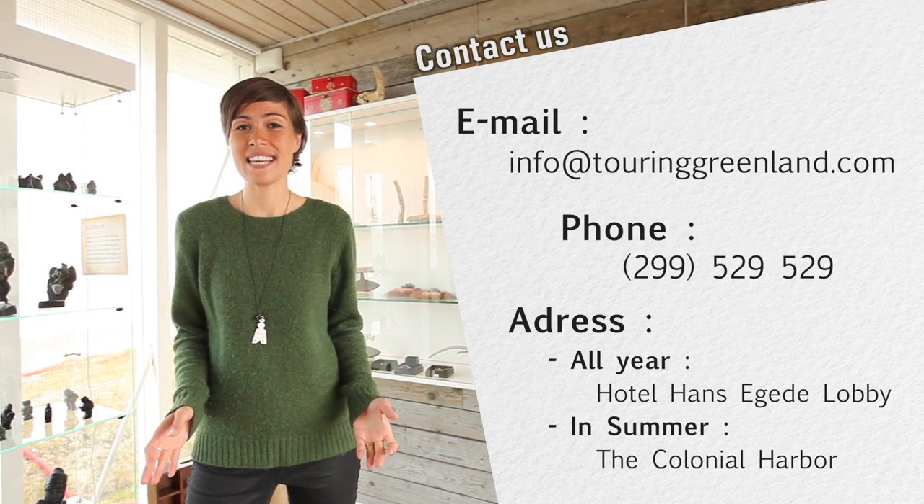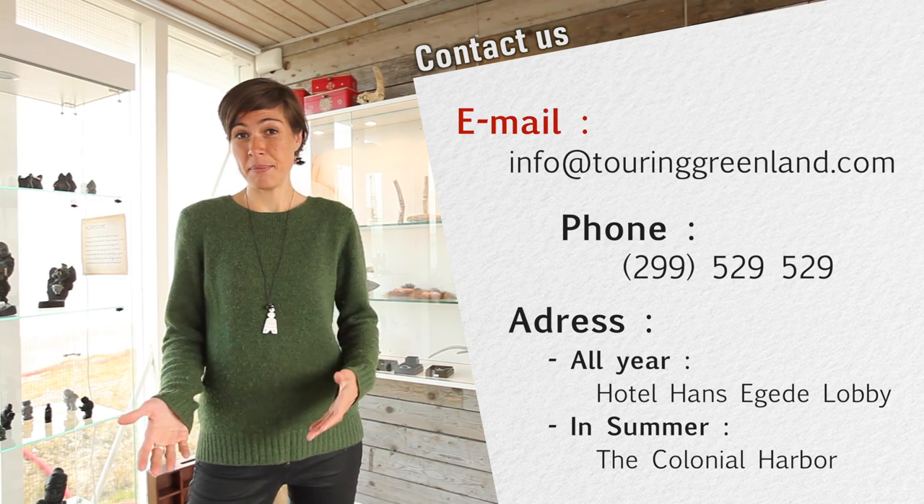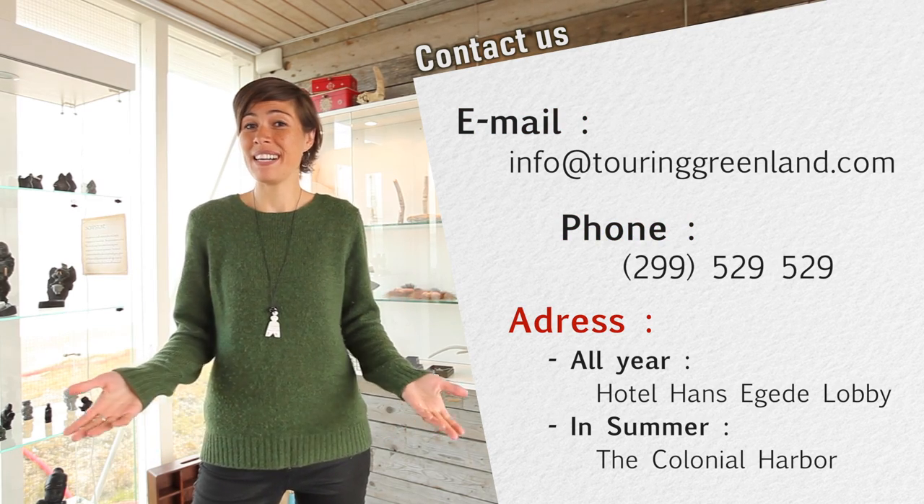If you'd like to join us on this fantastic trip, then you can either email us, call us, or just show up in our shop.